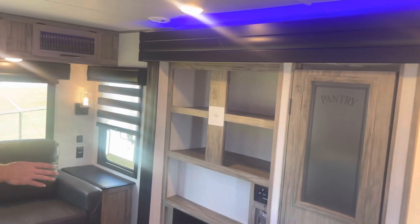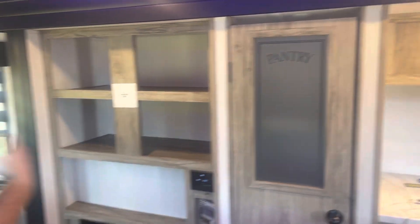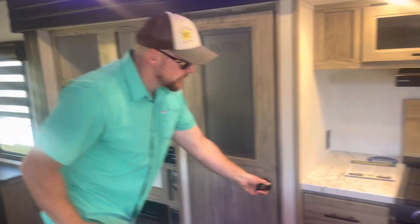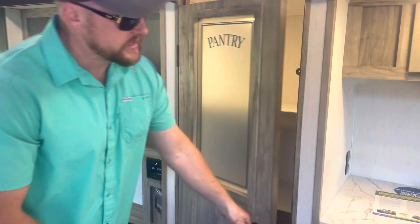We've got a nice big TV space with a fireplace that does produce heat. It's a nice feature here for Florida in case it gets a little cool, but not super cool when you know how to turn the furnace on. Large pantry space with a light inside — lots of capacity.